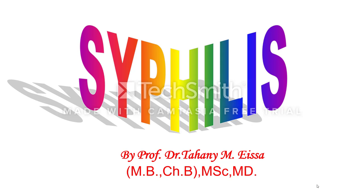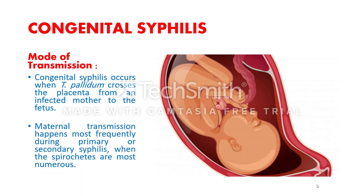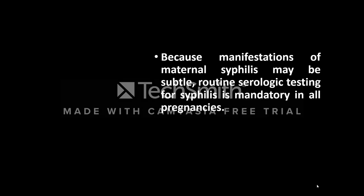We will talk about congenital syphilis. The mode of transmission is that Treponema pallidum crosses the placenta from an infected mother to the fetus. Maternal transmission happens most frequently during the primary or secondary stage of syphilis, when the spirochetes are most numerous. Congenital syphilis may also occur due to passage of the fetus through the infected birth canal.